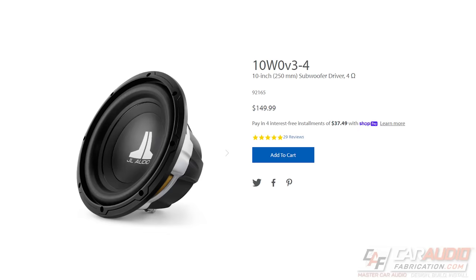Another solid reason to consider smaller subwoofers is they are oftentimes more affordable. It's not uncommon for a smaller subwoofer to be half the price of its larger counterpart. Depending on your system goals and available space, you may actually save money by running multiple smaller subwoofers versus one larger one. In fact, with multiple smaller subwoofers you're often able to achieve more cone area and a higher overall power rating for your system, so you can provide more power and further increase your output.